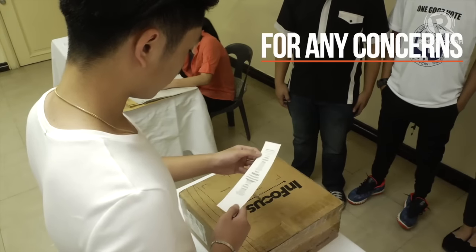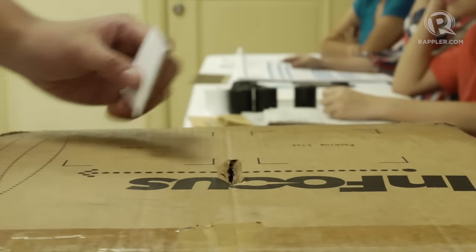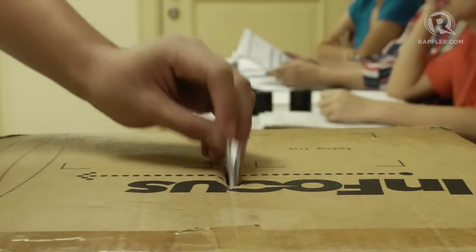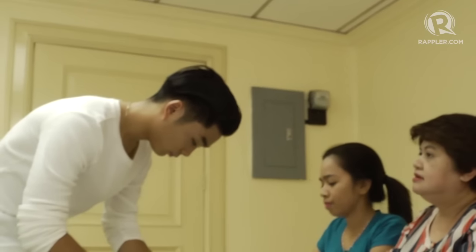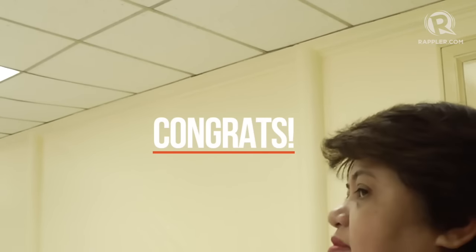Review your receipt. Drop your receipt in the receipt receptacle box. Remember, you are not allowed to leave the precinct with your receipt. Congratulations. You have successfully voted.